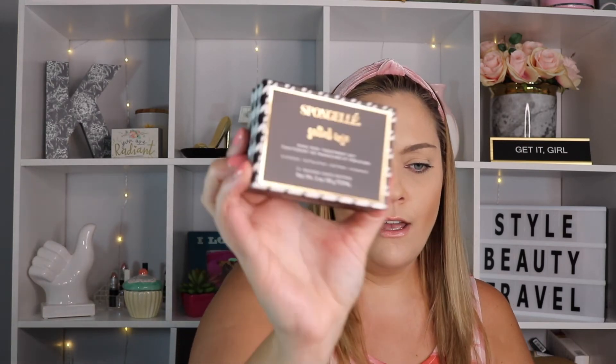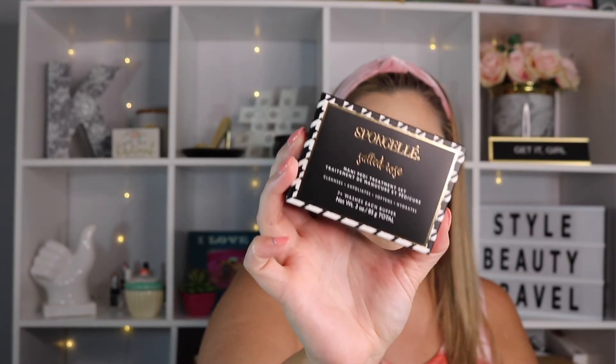The next item is the Sponge Gel Salted Rose Mani Pedi Treatment Set — cleanse, exfoliate, soften, and hydrate; seven-plus washes in each buffer. I'm loving the houndstooth packaging. It smells good — it looks like two separate bars. It's infused with a skin-softening formulation and soothing extracts of peppermint and sea kelp. The dual-sided buffer will leave your hands and feet silky smooth. I'm not sure which bar is which — it's probably the same stuff since it's all wrapped together. It's like something Cruella de Vil would carry.